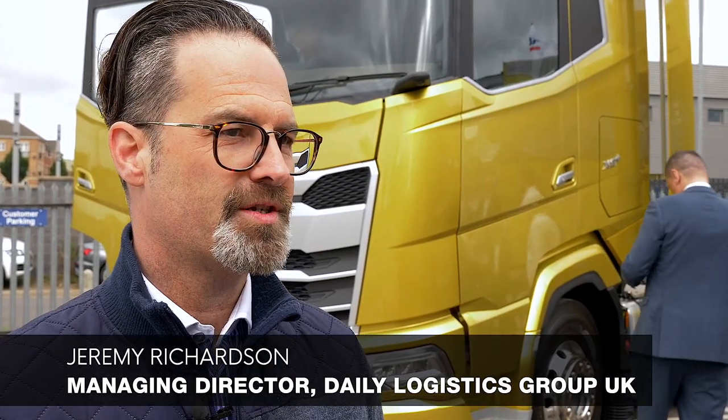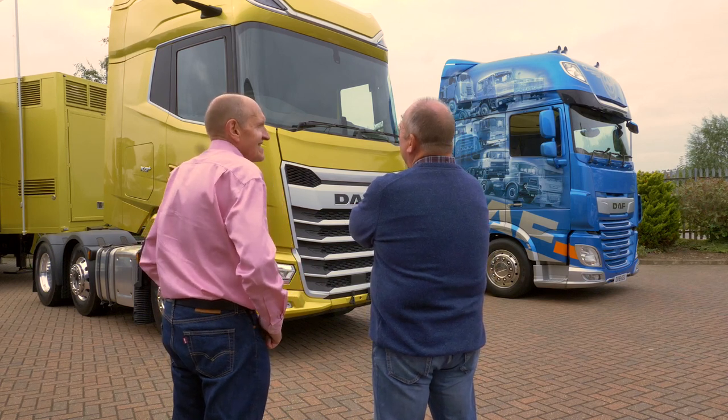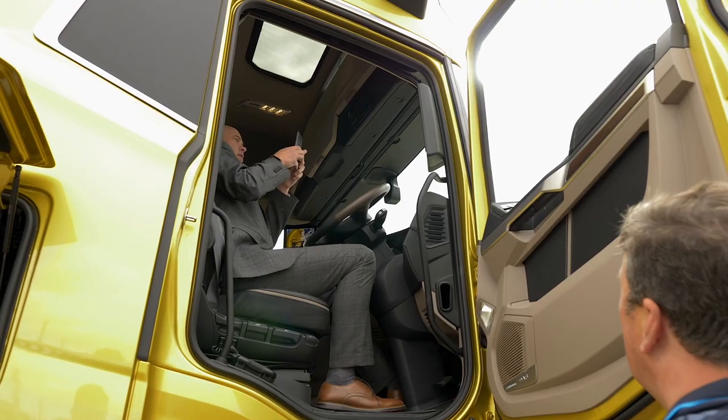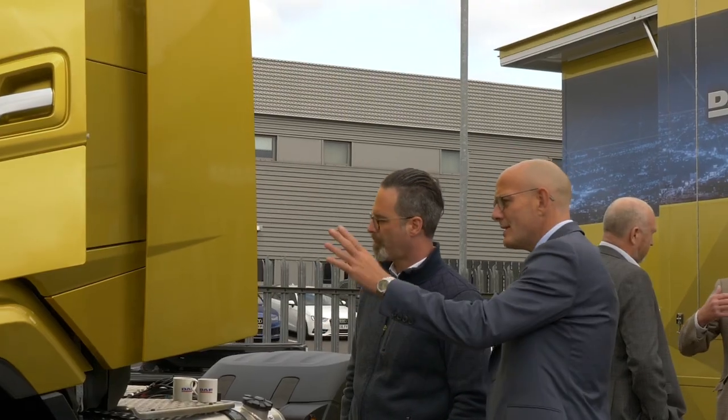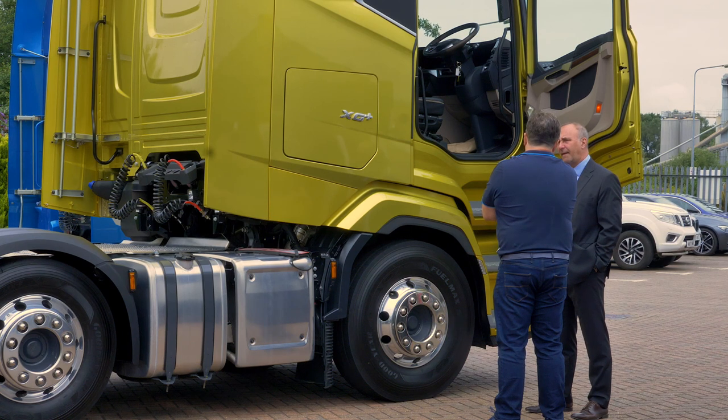My initial reaction is very positive. It's a fantastic looking truck. I've always been a fan of DAFs anyway and I think this is a great looking upgrade. The space inside is amazing. I particularly like the use of materials on it — the muted colours I think are nice and appealing, getting away from dull and grey.